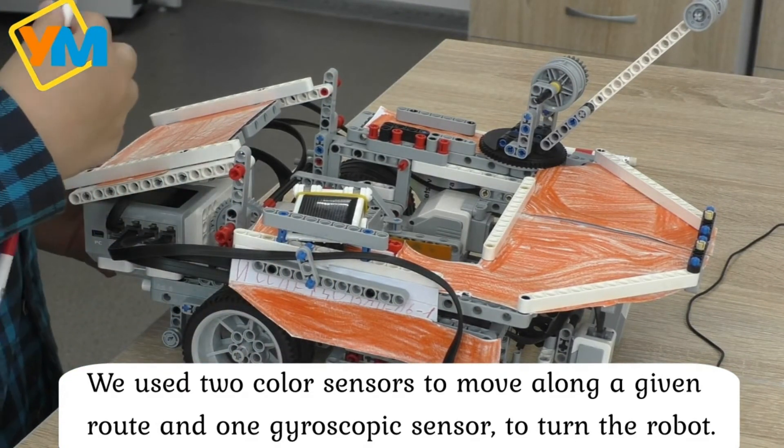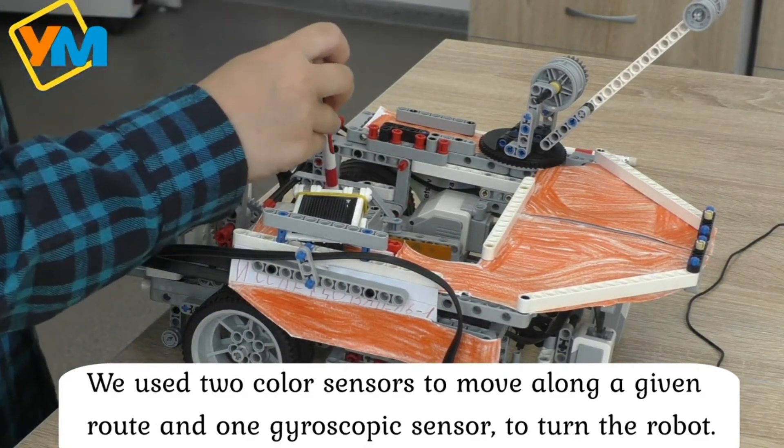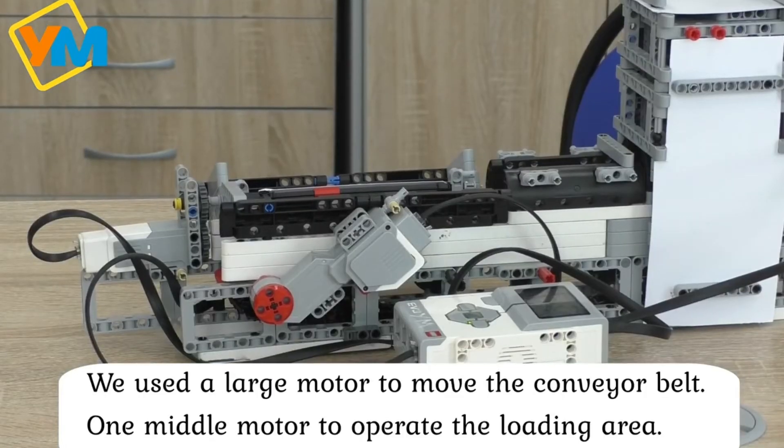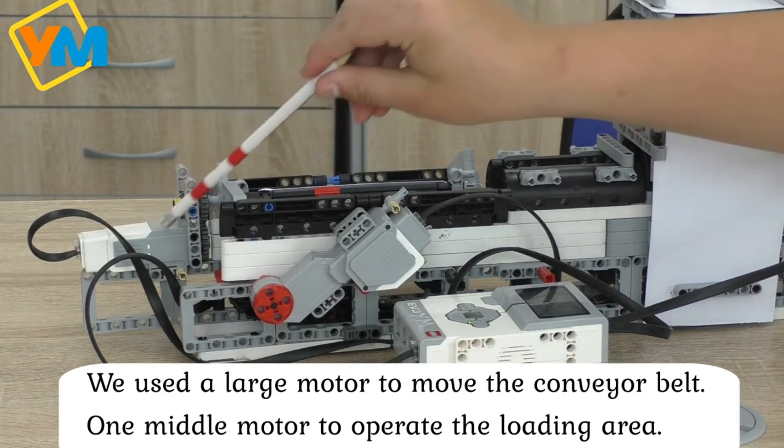and one gyroscopic sensor to turn the robot, and an ultrasonic sensor to determine if the robot has arrived at the unloading point or not. We used a large motor to move the conveyor belt, and one medium motor to operate the loading area.